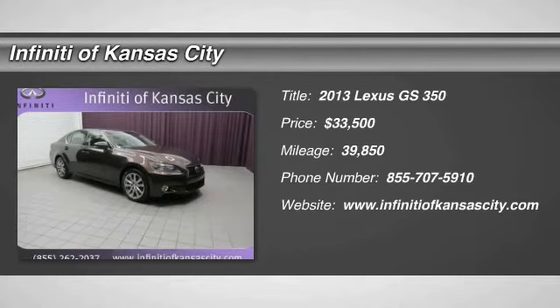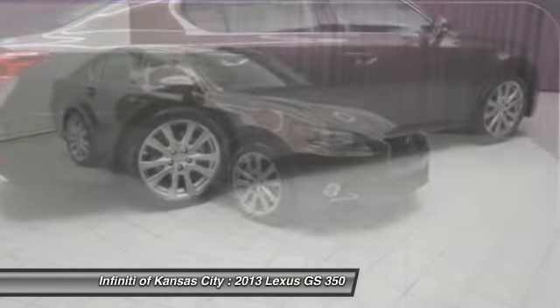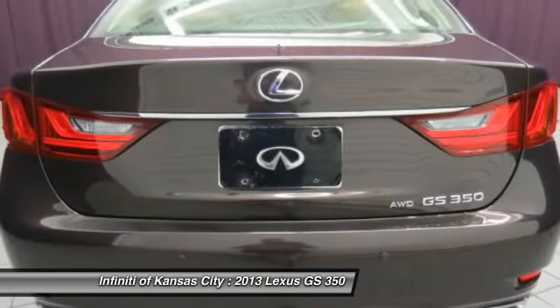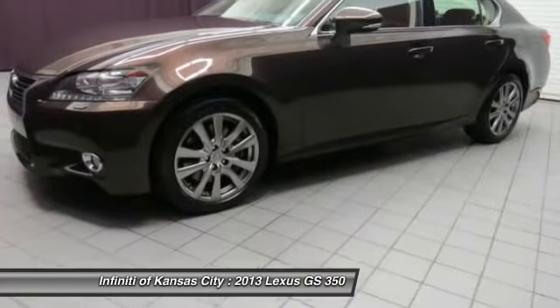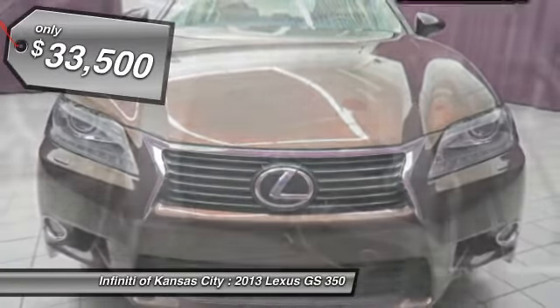The 2013 Lexus GS350. The GS350 boasts a powerful engine with a lot of horsepower output under its hood. Yet this beautifully built car remains a luxury sedan first and foremost, with its plush interior, high-tech amenities, and impressive standard equipment. And it's priced below $35,000.